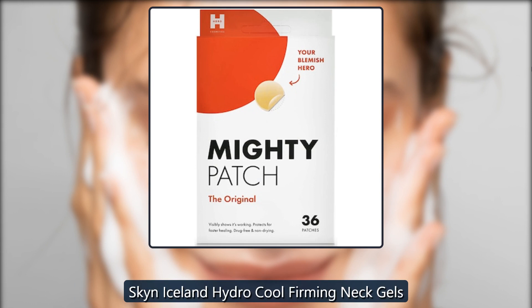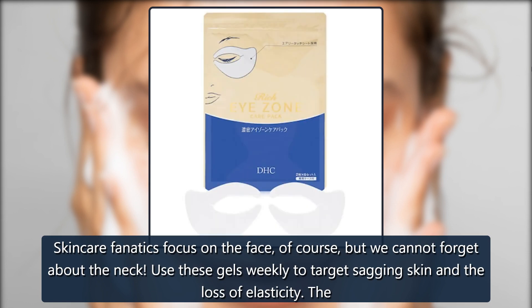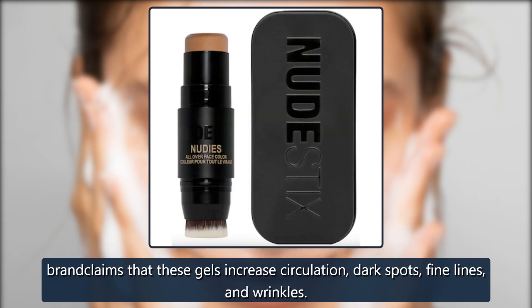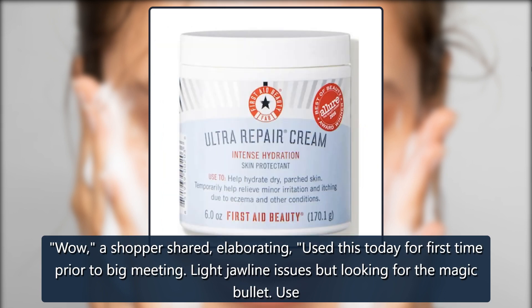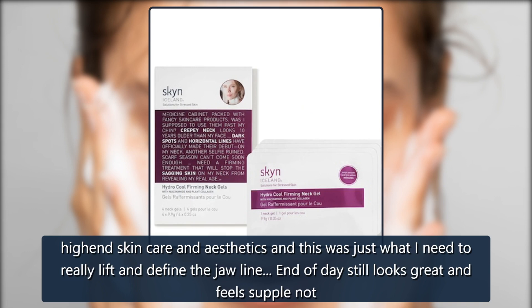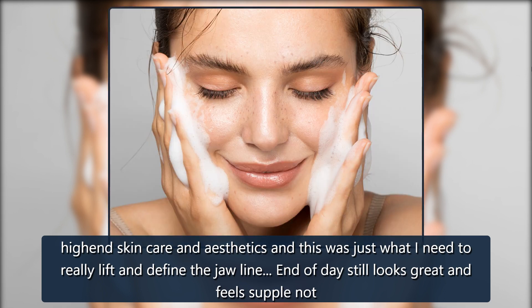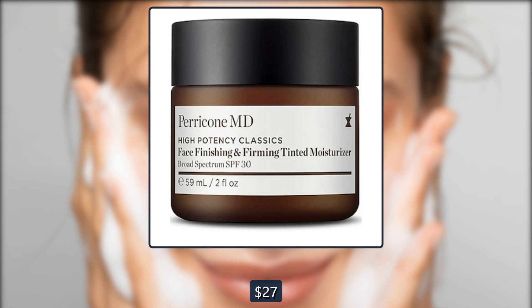Skin Iceland Hydro Cool Firming Neck Gels. Skincare fanatics focus on the face, of course, but we cannot forget about the neck. Use these gels weekly to target sagging skin and the loss of elasticity. The brand claims that these gels increase circulation and reduce dark spots, fine lines, and wrinkles. A shopper shared: "Used this today for the first time prior to a big meeting. I use high-end skincare and aesthetics, and this was just what I needed to really lift and define the jawline. End of day still looks great and feels supple, not drying like some other products for lifting. Rarely write reviews, so this is a great product." $36, now $27 at Skinstore.